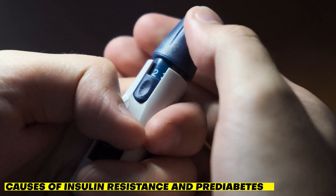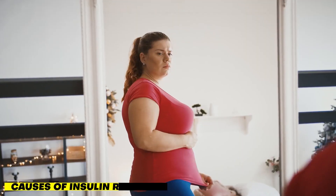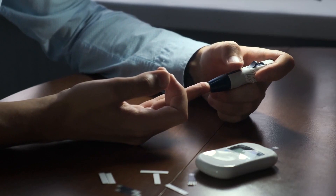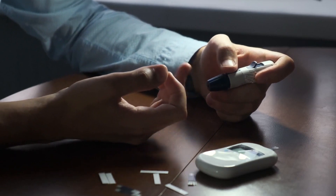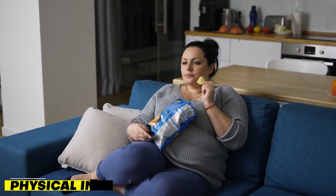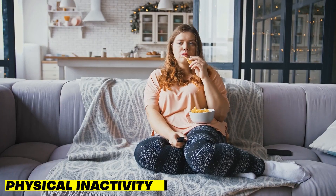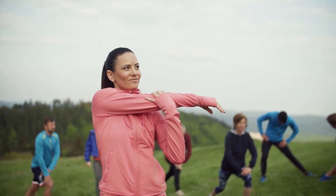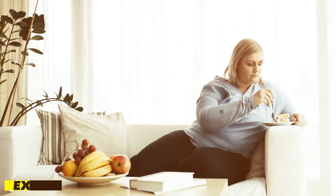Researchers believe that being overweight and not exercising frequently are the leading causes of insulin resistance and pre-diabetes, even though there is still much to learn about these conditions. Physical inactivity — insulin resistance and pre-diabetes are related to insufficient physical activity. Your body changes due to regular exercise that improves control over blood glucose levels.